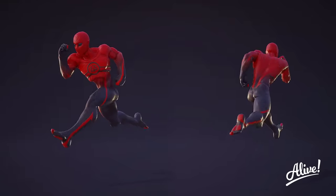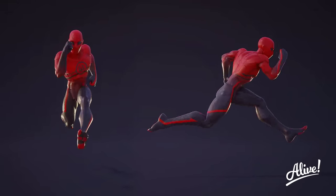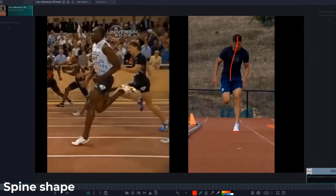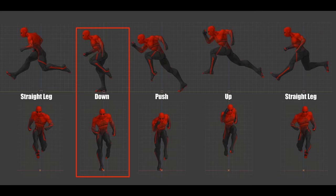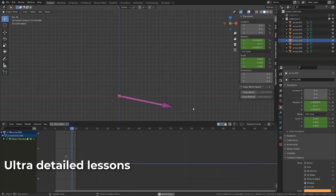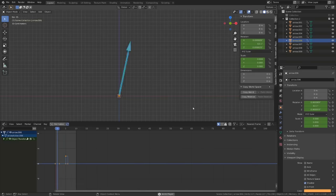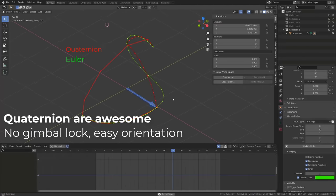In chapter five, we move on to humanoid animation, starting with a run cycle. We'll go through detailed reference studies and I will guide you through the creation of a run cycle from the base blocking to the final polish. I will also cover the importance of different rotational modes in 3D and explain their use cases.